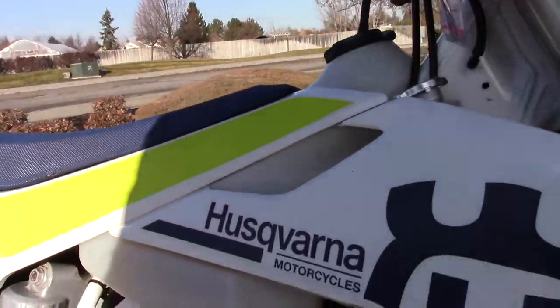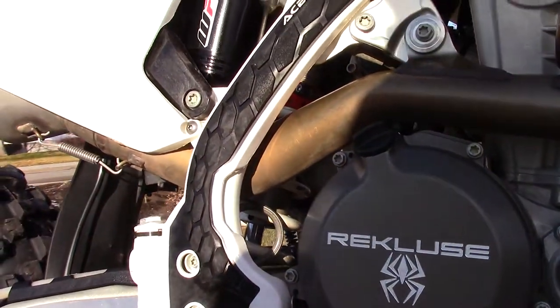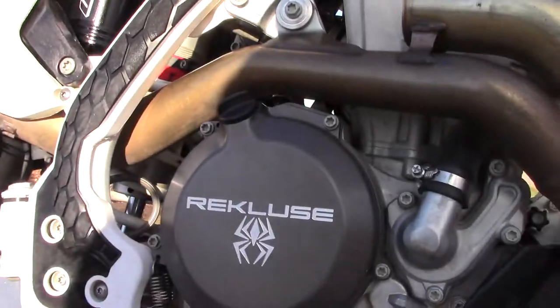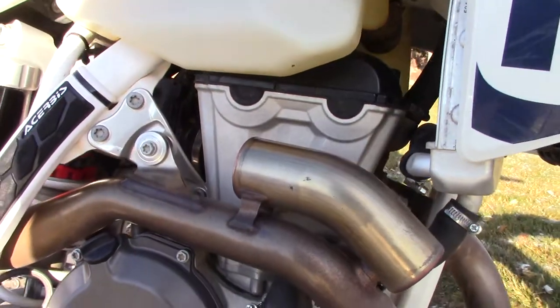It's got the full wrap Exurbis hand guards, the Exurbis skid plate, and the Exurbis frame guards. It does have a Recluse auto clutch, which is pretty sweet for trail riding.